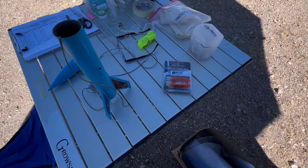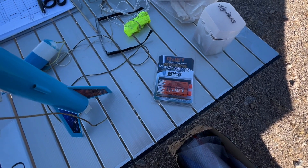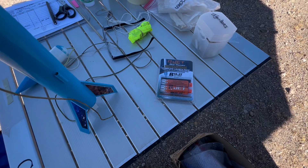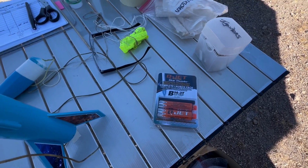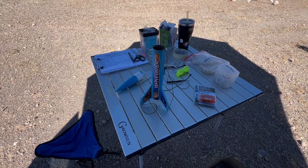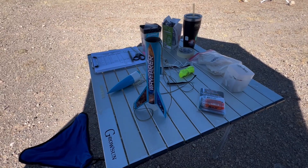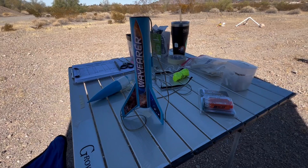I'm going to play with these new QJet B14-3T motors — they just came out a few months ago, supposed to be quite the boost. I'm going to put it in an Apogee Wayfarer. There's a 3/16th inch lug on it, and I'll switch out the launch rod and we'll see how these perform.